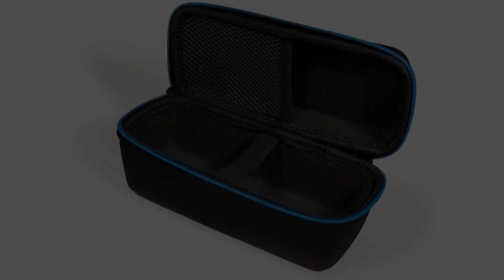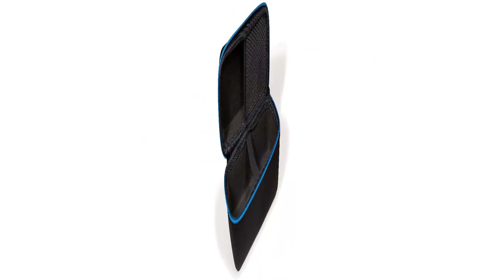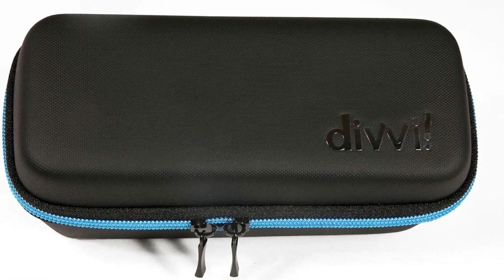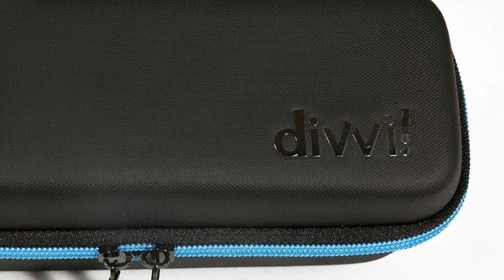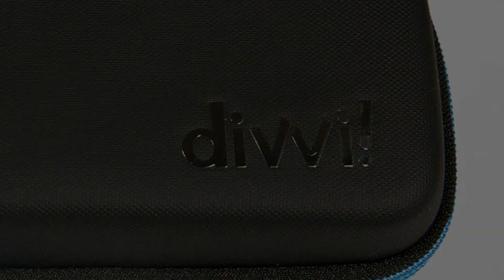Battery type: lithium-ion polymer, 17.28 Wh, equivalent to 3.6V 4800 mAh. Battery charge time: 2.5 hours at 5V-3A. Music playtime: up to 12 hours, varies by volume level and audio content.